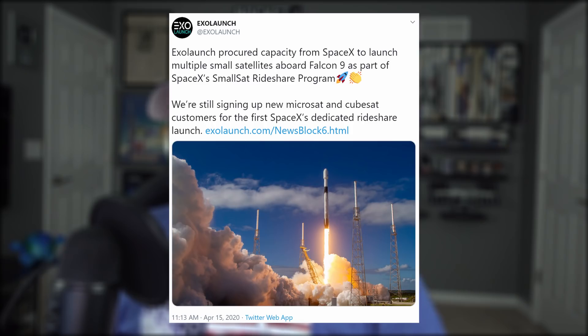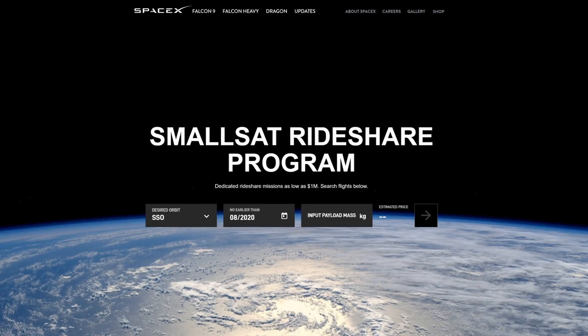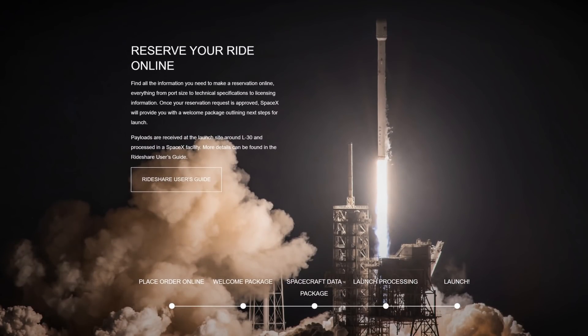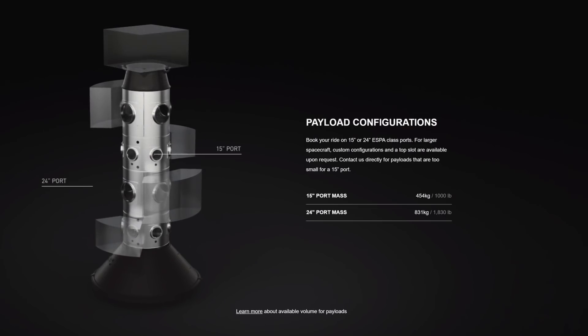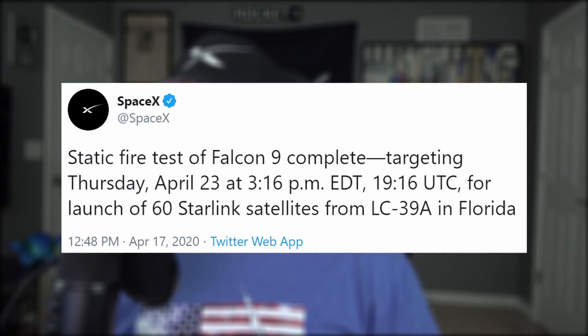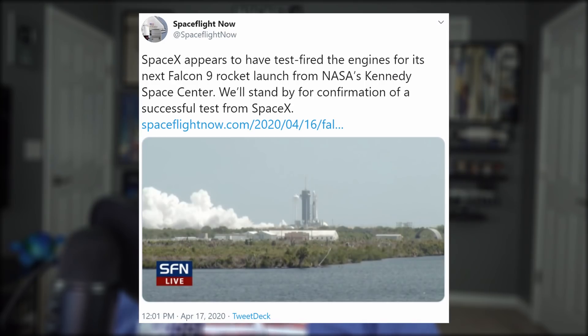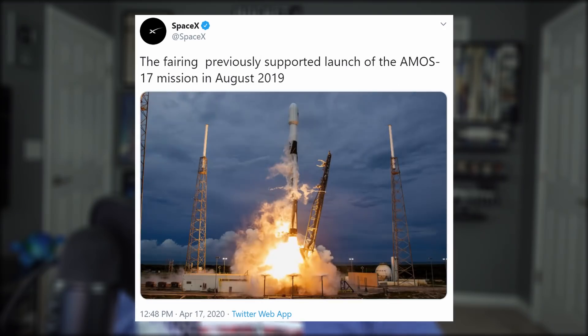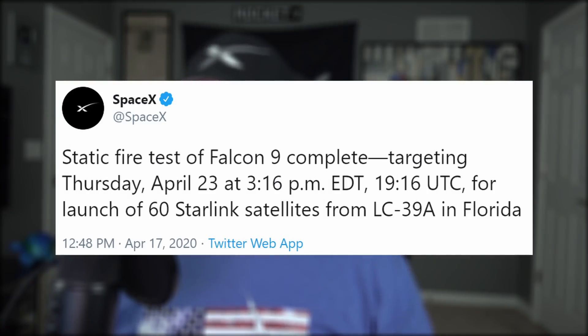SpaceX has clinched more future missions through German middleman company ExoLaunch, which specializes in hooking up small sat developers with rideshare providers. Last year SpaceX announced they would be entering the small sat rideshare market, launching a mission every month. Dedicated small sat missions could start in December of this year, while others could hitch a ride on a Starlink launch as early as this summer. The next launch is a Starlink mission placing the seventh batch of 60 Starlink satellites into low Earth orbit, scheduled for April 23rd at 3:16 p.m. local time. That booster underwent its static test today; it previously flew on Demo 1, Radarsat, and Starlink's fourth mission. The fairing is also being reused from a previous Amos mission.